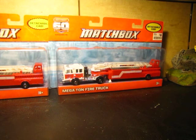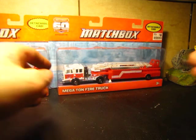Hey everyone, this is my Big Lots / Shopper's World haul. This is probably going to be one of the shortest haul videos I've done lately.